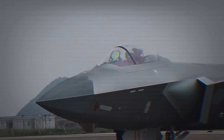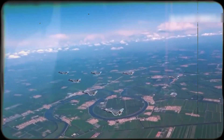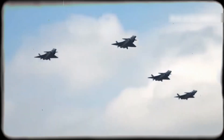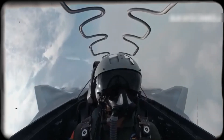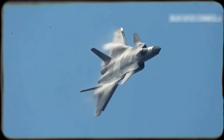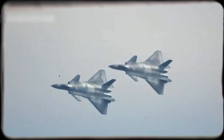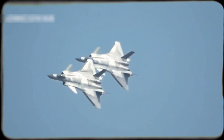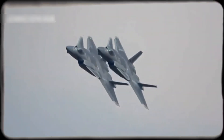The J-20 is a true member of the fifth-generation fighter club, thanks to three main features. First, stealth technology: radar-absorbent coatings, hidden air intakes, and a reduced radar cross-section make it extremely hard to detect. Second, advanced avionics: the cockpit includes a large LCD touchscreen, holographic HUD, AESA radar, and the EOTS-86 targeting system, giving the pilot unmatched situational awareness. Third, BVR capability: with its internal weapons bays, the J-20 can carry long-range air-to-air missiles, reportedly with ranges exceeding 200 kilometers, allowing it to strike before being seen.